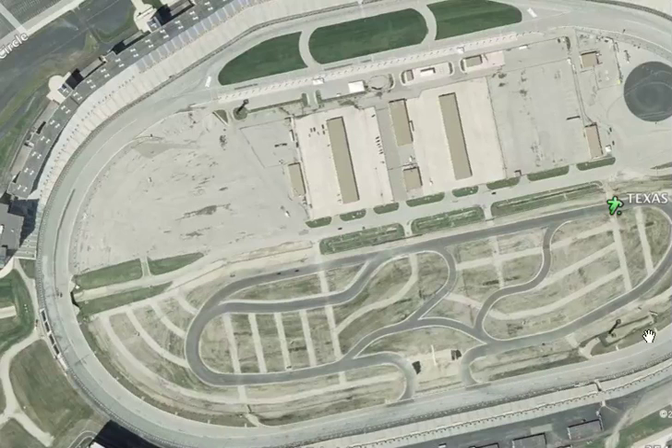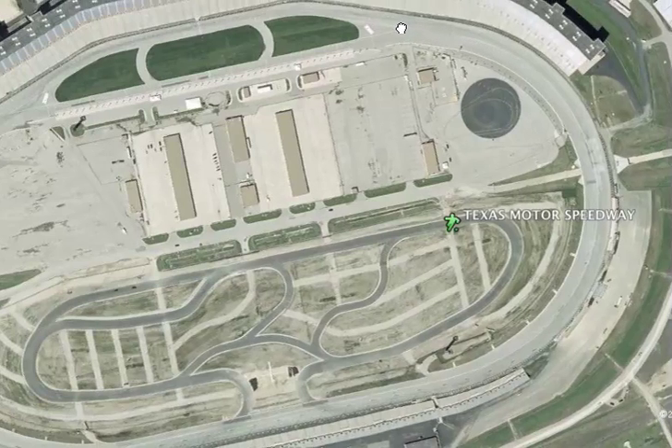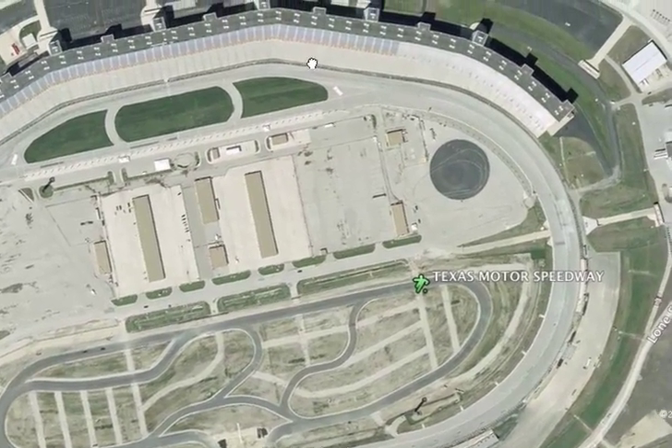Go into the back stretch, hit about 200 miles per hour close to about 9,000 RPMs. Hit turn 3, come out of turn 4, into the front stretch and get the green or checkered flag.